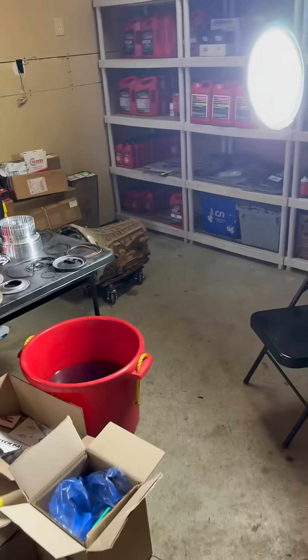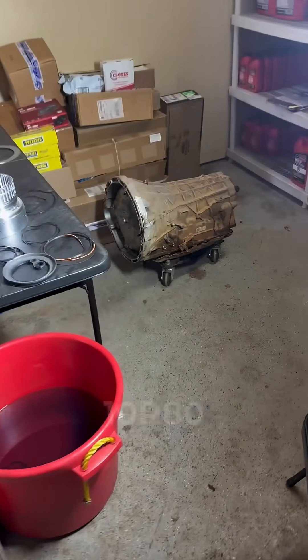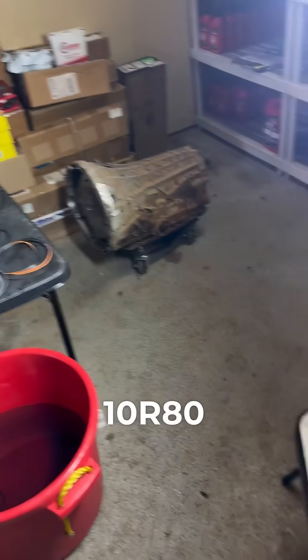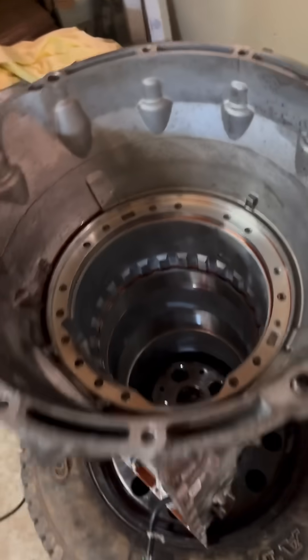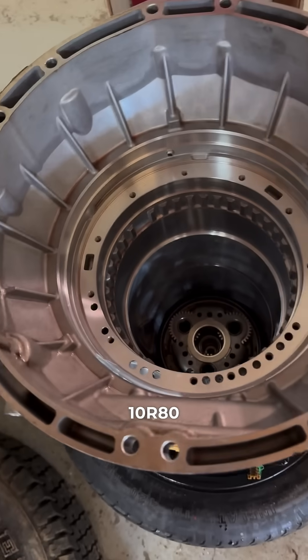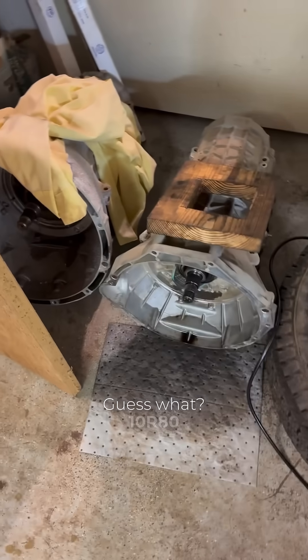Next up on the list — 10R80, 10R80, 10R80. Another one? Guess what — 10R80.